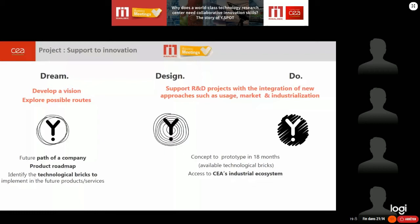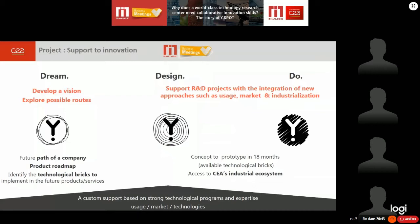Our commitment is to be able, within 18 months, to move from a concept to a prototype. We use on-the-shelf technological bricks — already available technologies on the market. We also give access to the CEA industrial ecosystem. We are able to do this because we are experts in various technologies, and we have a multidisciplinary team, which I will develop in the next slide.